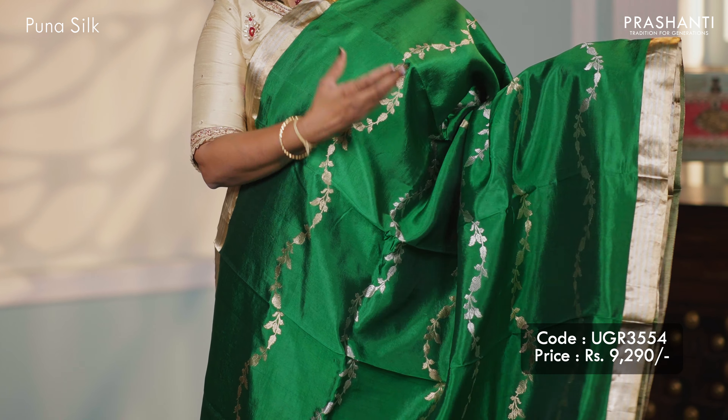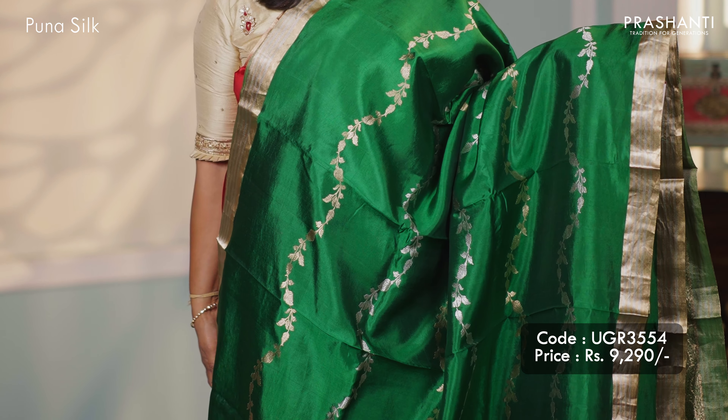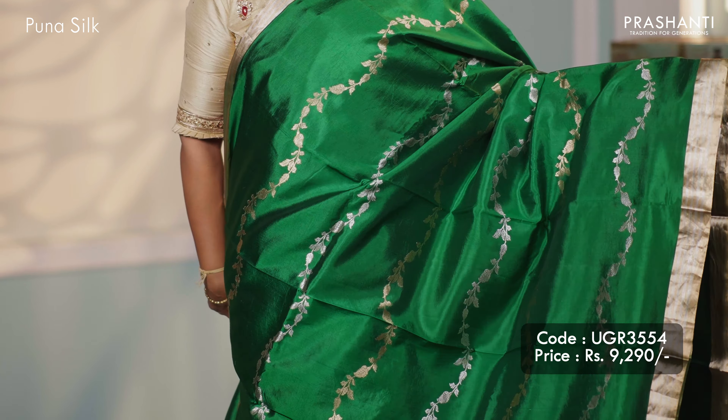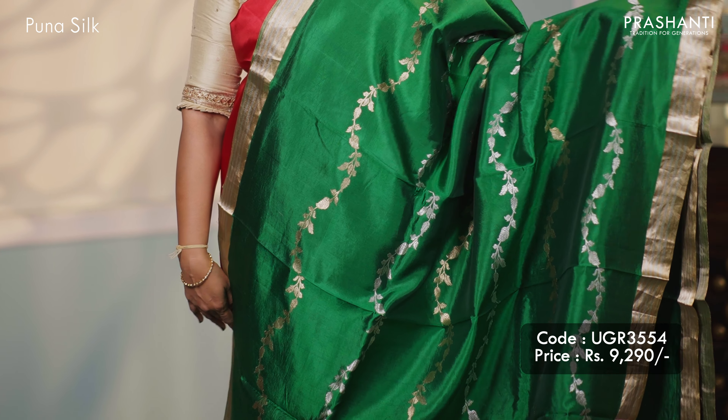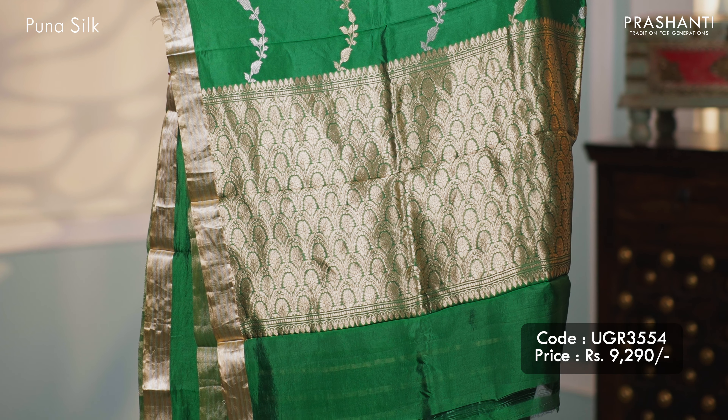Green — one more festive colour, very similar to the one I'm wearing today but a different style of weave. This has got ribbon zari border in both gold and silver stripes on both sides, with very pretty floral weaving that runs horizontally in gold and silver zari alternating in the body. A classic Banarasi style pallu and a matching butta style blouse, priced at $9,290.